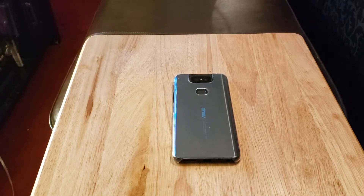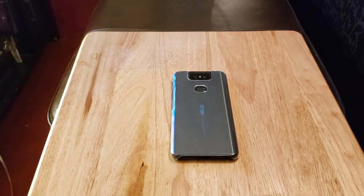Hey, how y'all doing out there? Back at you again with another video. Today I'd like to do my review for the Asus Zenfone 6.